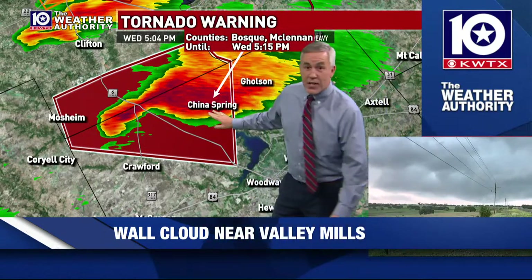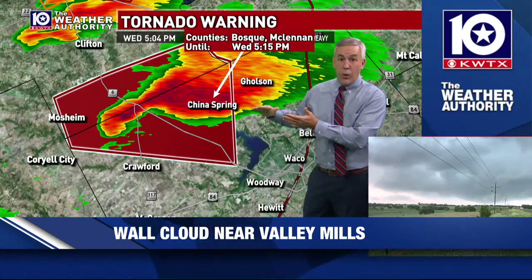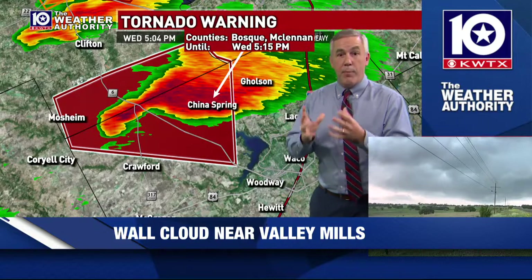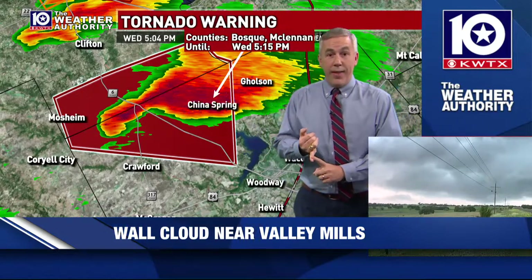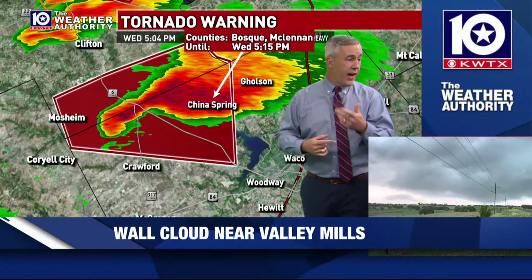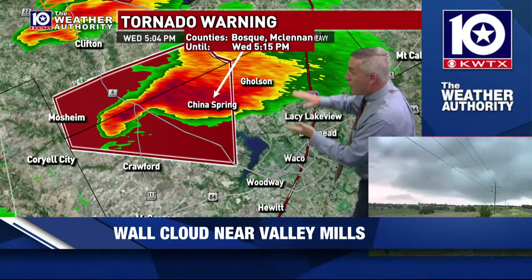If you live in the China Spring area, that hail threat's starting to go up for you. Anyone that lives near and north of Lake Waco, anywhere in McLennan County — we're still a ways out, but you've got a significant storm that has been producing upwards of golf ball-sized hail, confirmed in the Valley Mills area. Now we've got a rotating wall cloud inside the storm — that's kind of the first signs of a potential tornadic storm.